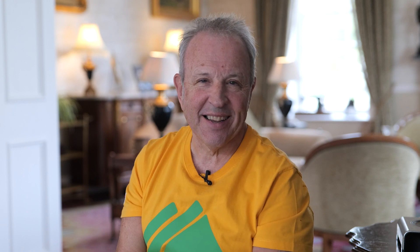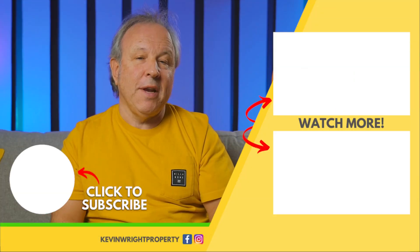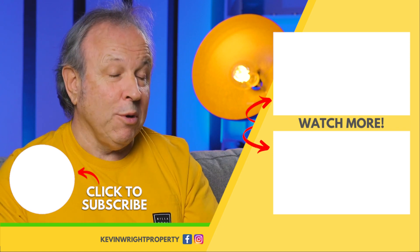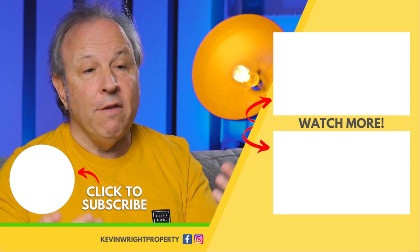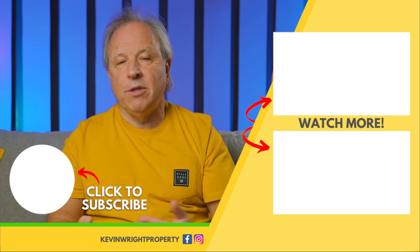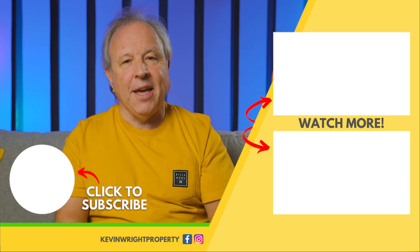I'm gonna be back next week with another property finance video. If you enjoyed watching this video, did you know every Monday morning at 8:30 I do a live Facebook Q&A? So if you wanna start the week by checking out some answers to your property finance questions, click the link here.